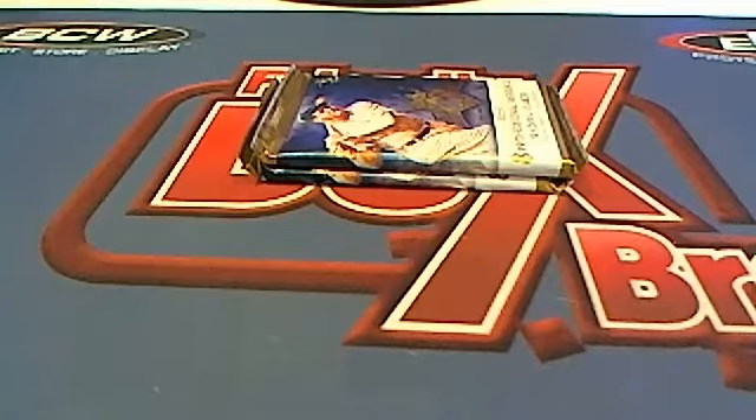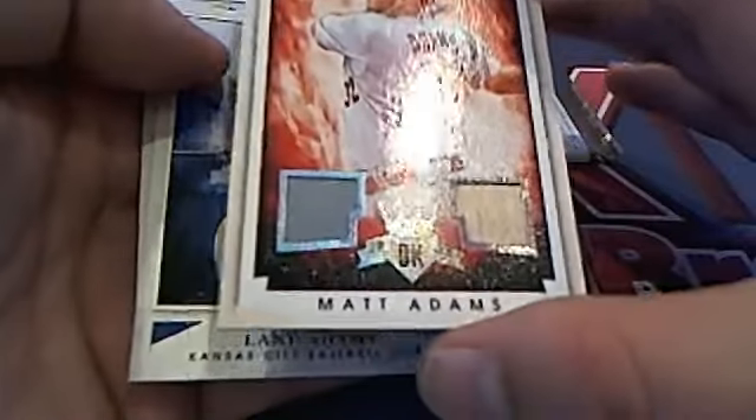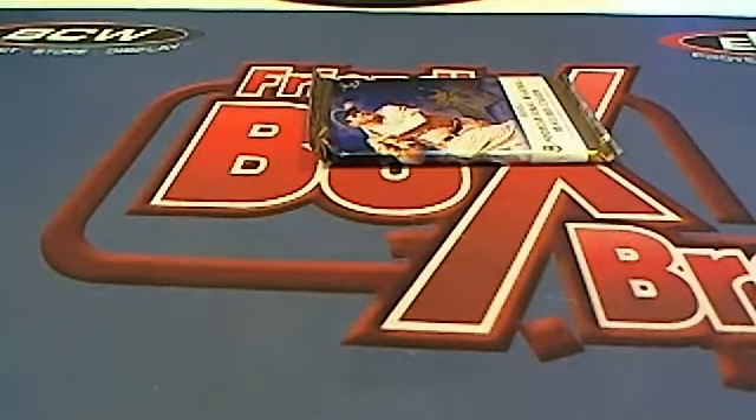Next up is John. Here you go, buddy. Man, these packs — maybe I'm just weak, I don't know. Oh no, we've pulled it out, man. Here's a Matt Adams right here, 93 of 99. Dual right there. Very nice. For John. Nicole M. and John right there.